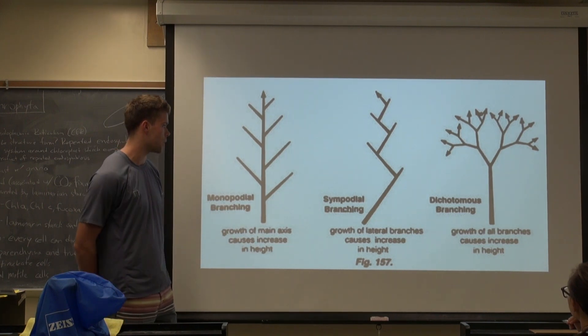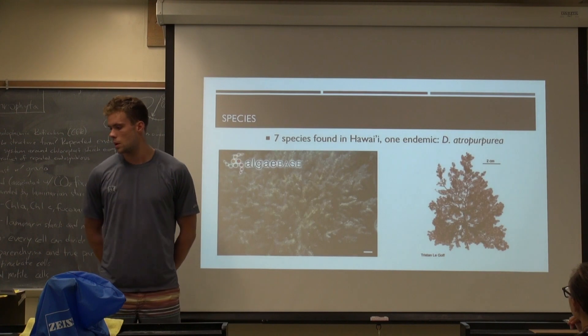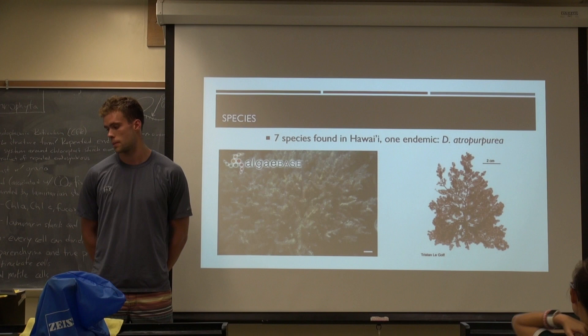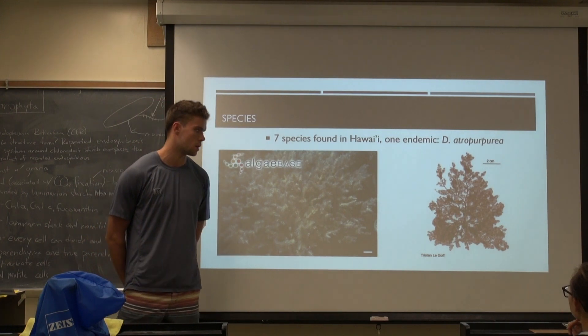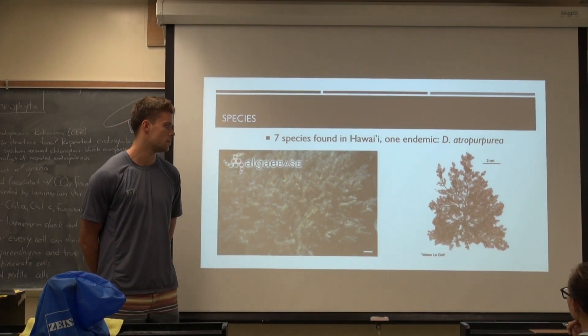There are seven species found in Hawaii. One of them is endemic: Dasya atropurpurea — that's the one on the right. And then this one is Dasya iridescens, which is the most common, probably the one you guys collected for the herbarium.